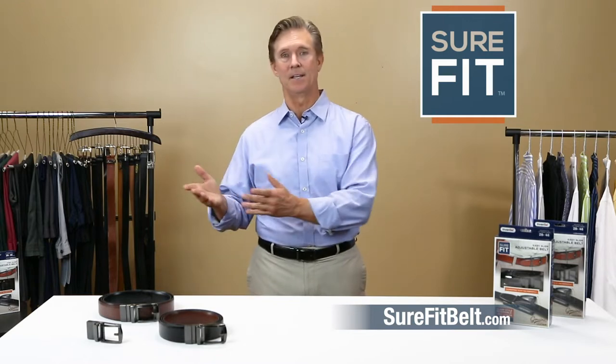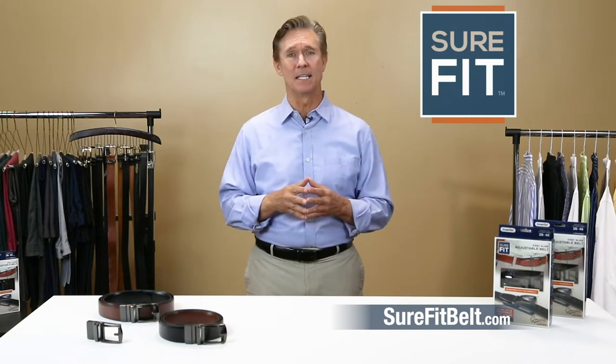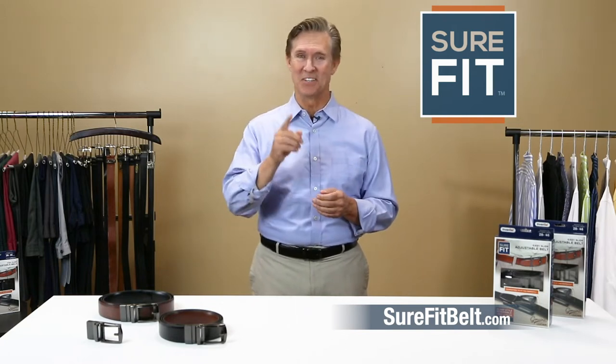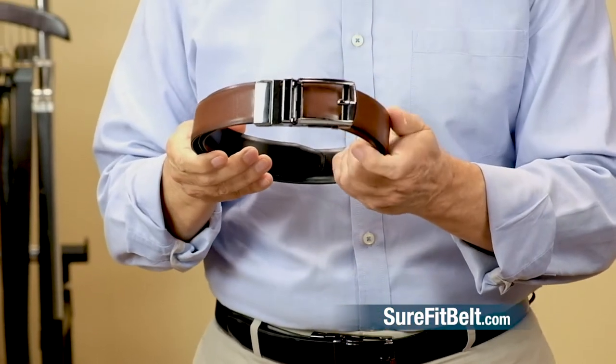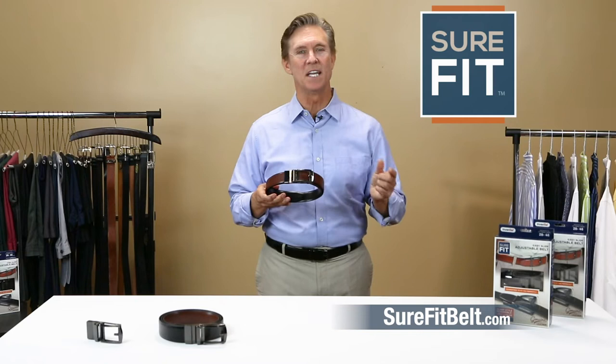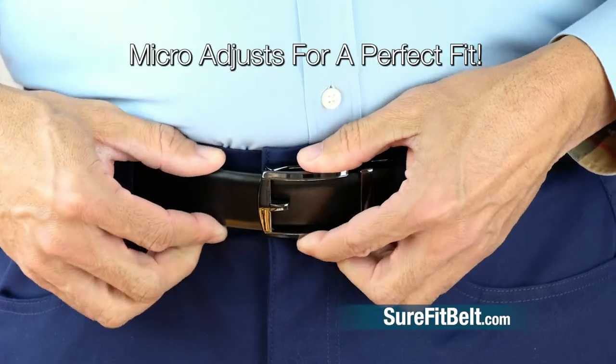30 inch, 38 inch, 42 inch — our waistlines just don't automatically line up with factory settings. Until now. Introducing the Reversible Sure-Fit Belt. Normal belts adjust in one inch increments, but Sure-Fit gives you precise control within fractions of an inch.